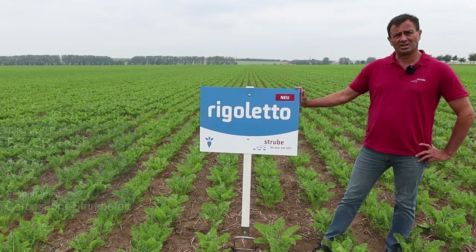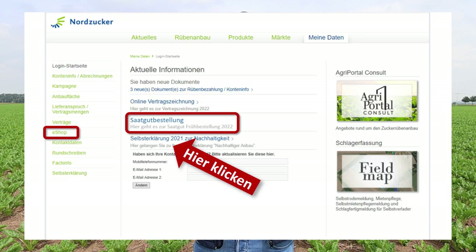Das war unser Online-Sortenrundgang hier heute in Schlandstedt. Vielen Dank an alle Beteiligten und vielen Dank für Ihr Interesse. Denken Sie daran: Aktuell ist die Saatgut-Frühbestellung noch bis zum 5. August mit attraktiven Frühbestellrabatten möglich. Gehen Sie dazu nach Anmeldung in unserem Agri-Portal unter dem Punkt Aktuelles auf Saatgut-Bestellung oder auf der linken Seite unter dem Punkt eShop auf Saatgut. Wenn Ihnen das Video gefallen hat, lassen Sie uns gerne ein Abo oder Like da. Machen Sie es gut, bleiben Sie gesund und bis zum nächsten Mal.